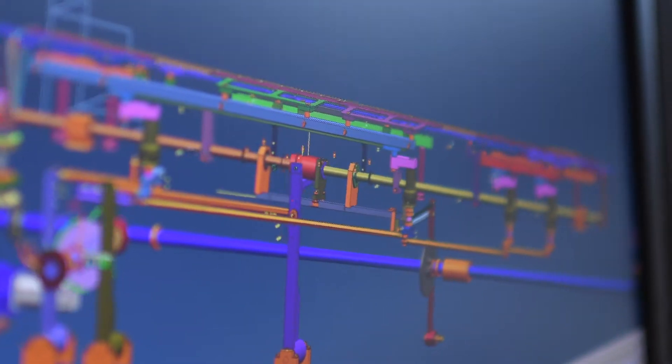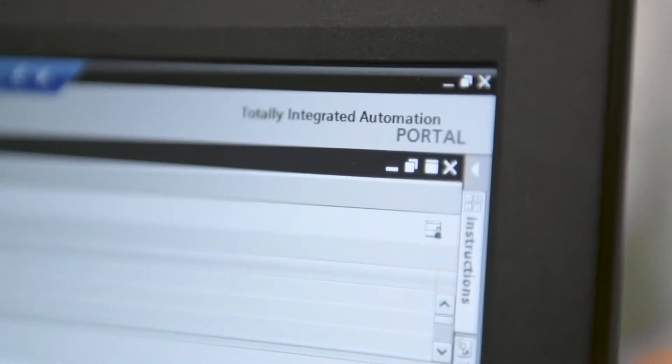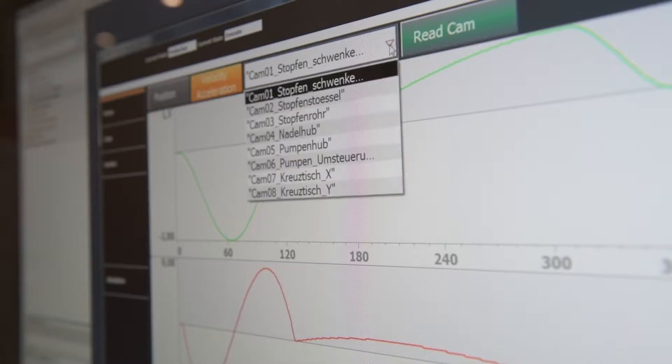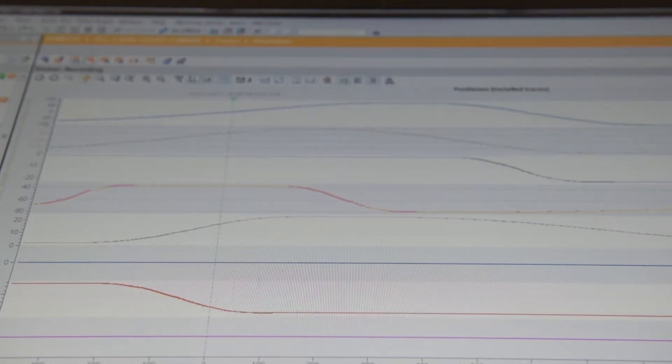Virtual commissioning essentially consists of three products from Siemens: the Mechatronic Concept Designer, MCD, for the concept design of the machine; PLC-SIM Advanced in the TIA Portal environment; and the behavioral model — in other words, the physical behavior — on the basis of SIMIT.